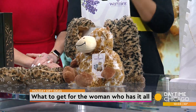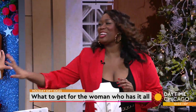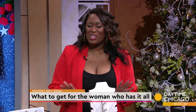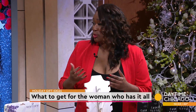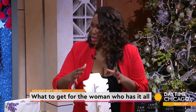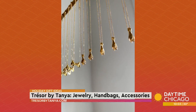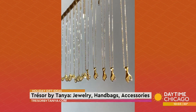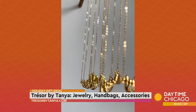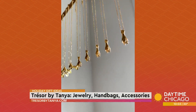Moving on to Tressor by Tanya. She is in New York but she does ship — get it now because it's the perfect time, you still have time to get it shipped. She does jewelry, handbags, and accessories for everyday wear. It's chic, trendy, affordable prices, and it's woman-owned and operated, so support a woman.